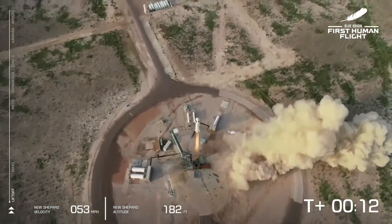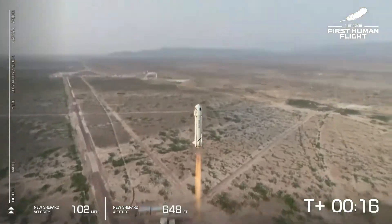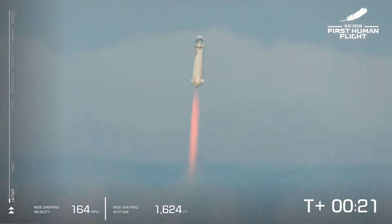We have liftoff. New Shepard cleared the tower. New Shepard has cleared the tower on our way into space with our first human crew. Go, Jeff. Go, Mark. Go, Wally. Go, Oliver. You are going to space.